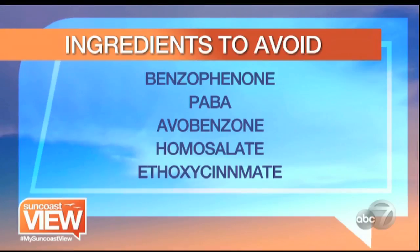PABA is in lipsticks, it's in moisturizers, you're going to find this in concealers, and believe it or not, even in mascara and eyeliners — so you're literally putting poisons on your face. We need to read the labels.